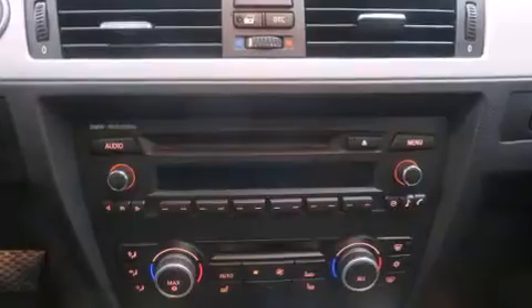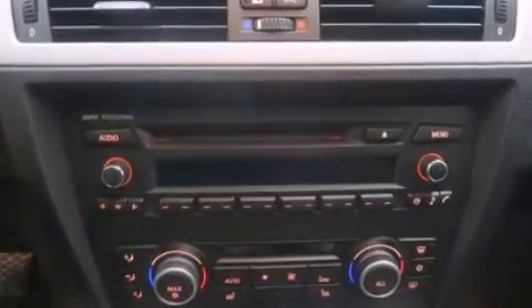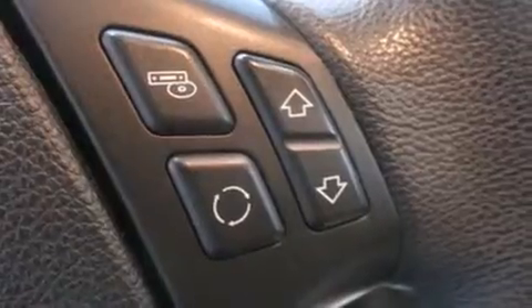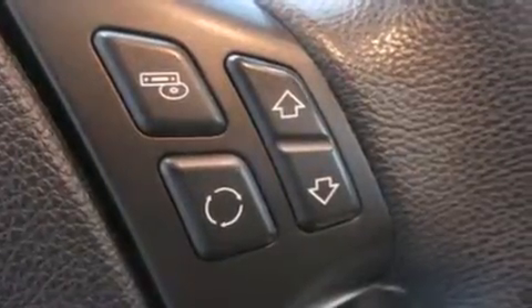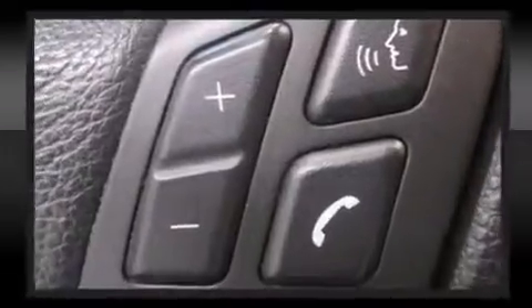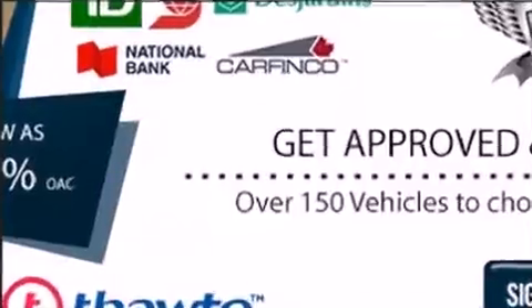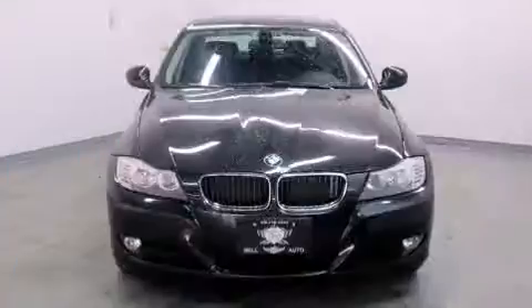BMW infused the interior with top-shelf amenities such as leather upholstery, one-touch window functionality, a trip computer, heated seats, and air conditioning. Premium sound drives six speakers, providing you and your passengers a sensational audio experience.